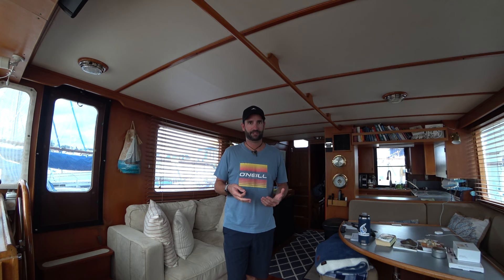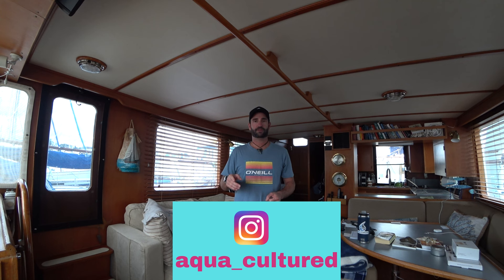What I have not covered are my monthly costs as they relate to my slip fees, insurance, electric, and all that good stuff — so that's what we're going to be covering in this video. Thanks for your patience; sometimes it takes a little bit of time to put the next videos out. If you haven't subscribed to this channel, please do so. Hit that bell so you know when I post the next videos, throw me a like, drop a comment with any questions, and follow me on Instagram at aqua_cultured.